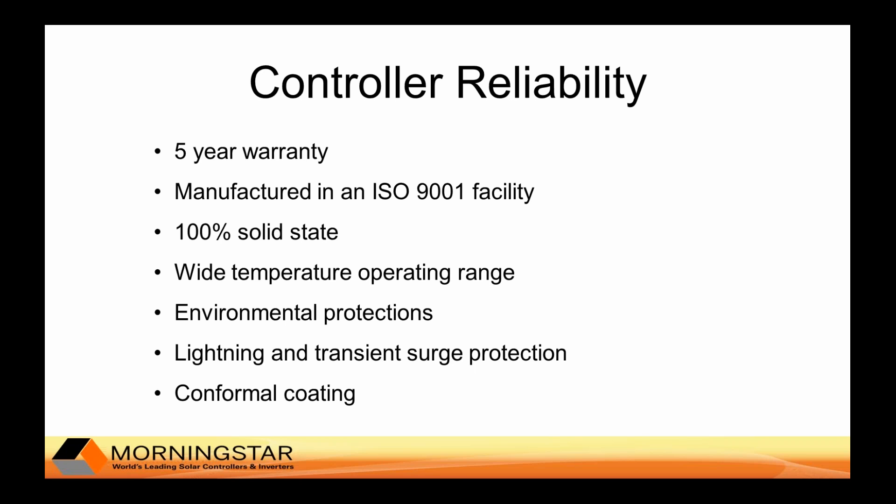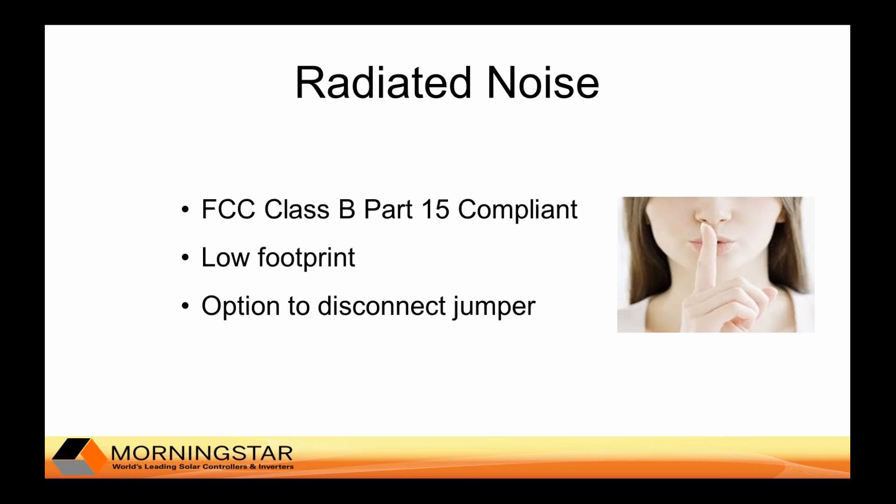Lightning and transient surge protection is important for nearby lightning strikes — not direct strikes to the system. Because telecom sites have so much radiated signal, it's important that the charge controller doesn't produce much radiated noise that could cause interference. With PWM controllers, they usually cycle at about 300 cycles per second, turning the array on and off. If this causes interference, there is an option to disconnect the jumper cable on the controller, which reduces the cycle to about one cycle per second and should eliminate any interference.